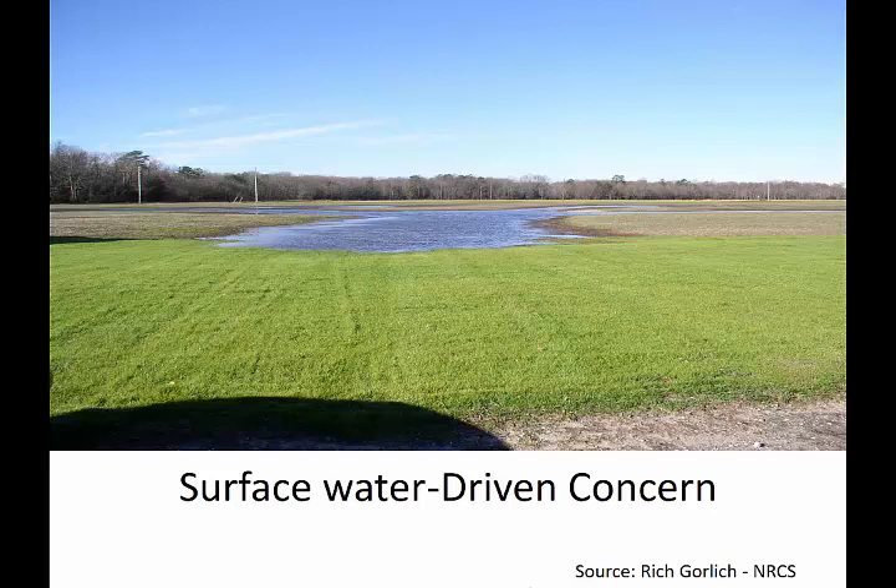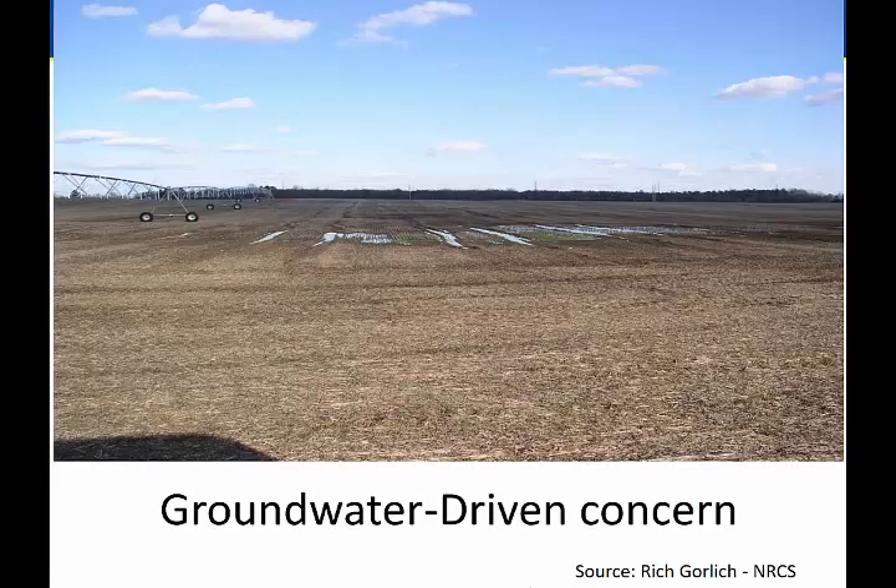So we've got two concerns. This slide is from Rich Gorlick from a tile drainage session we did about a year ago, looking at whether we want to address a surface water concern — that's what this picture would be — or a groundwater-driven concern. It's just a matter of what the source of the water is: is the water running across the surface and ponding there, or is it sublying it from the subsurface?